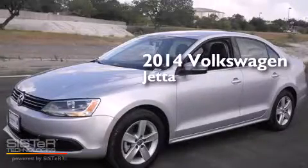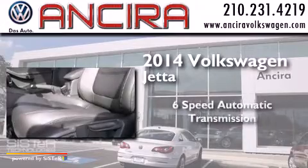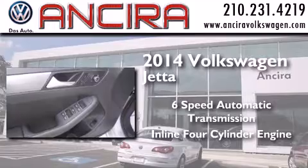This is a 2014 Volkswagen Jetta. This four-door sedan has a six-speed automatic transmission and an inline four-cylinder engine.